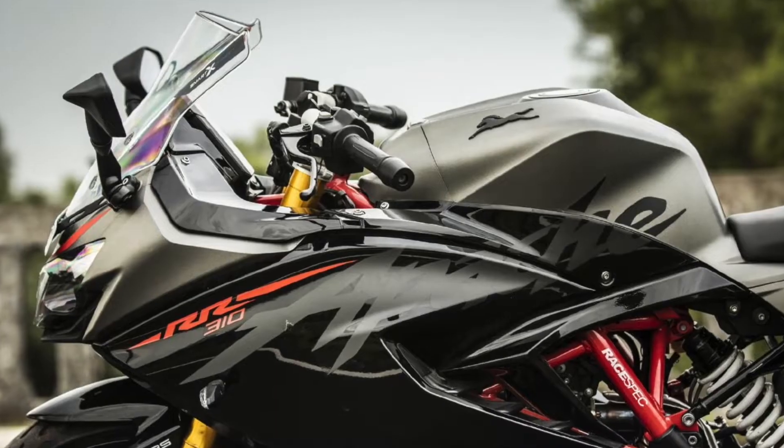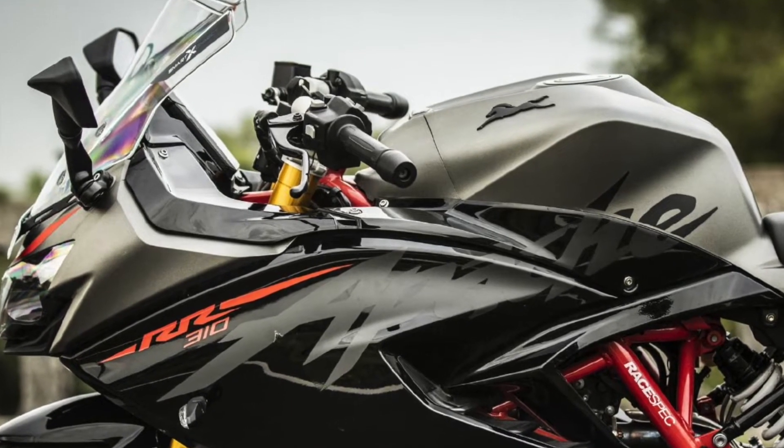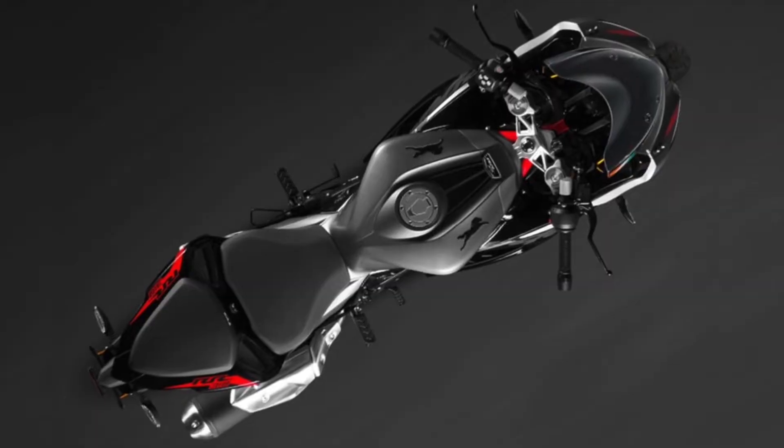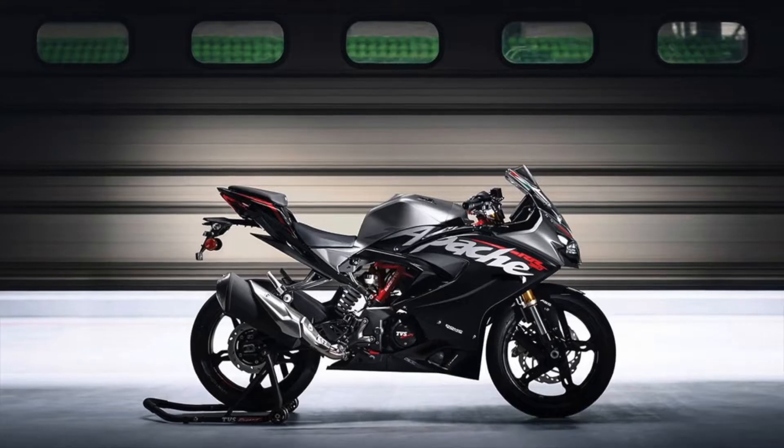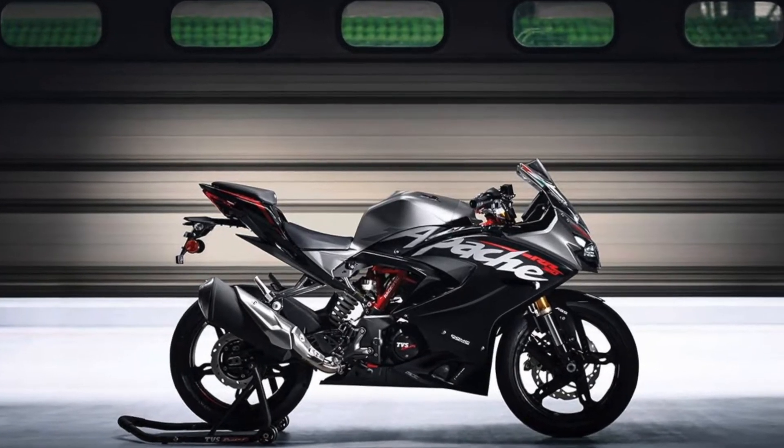In terms of styling, the overall design of the RR310 remains largely unchanged. However, it gets a new dual-tone color scheme which is a combination of gloss black and matte grey.